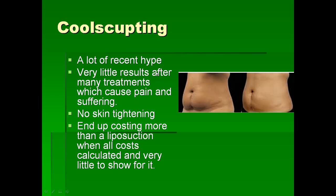CoolSculpting is introduced as a technique of removing fat by applying cool temperatures over the skin. There has been a lot of recent hype regarding this technique, but results are dismal. It causes a lot of pain and suffering without giving any significant result. You don't get skin tightening with this technique and it will eventually cost more money without getting any results in return.